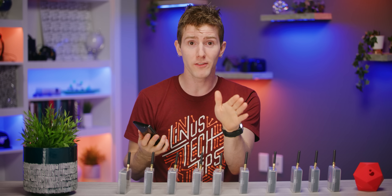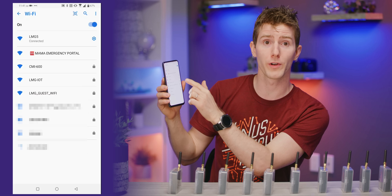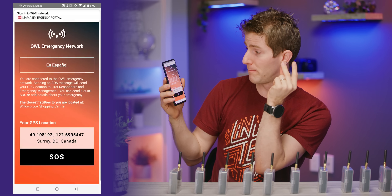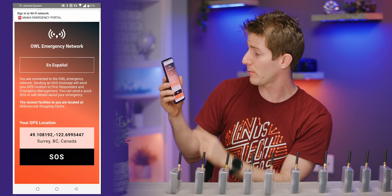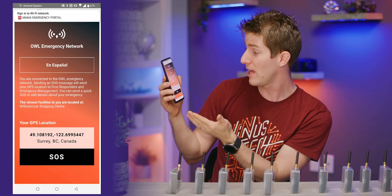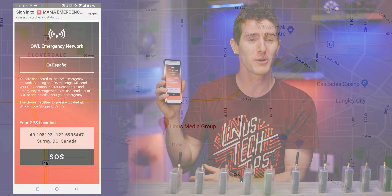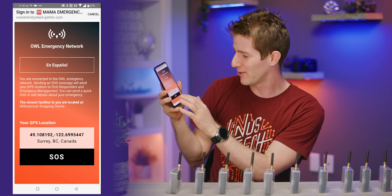All right, so we should be in business. Let's see how well this works in an emergency. I fire up my Wi-Fi, I've got my screen recording running, and I can see SOS Mama Emergency Portal. I think if I saw that in an emergency, I would probably connect to it. And boom — OWL Emergency Network. You're connected to the OWL Emergency Network. Sending an SOS message will send your GPS location to first responders. The closest facilities to you are located at Willowbrook Shopping Center — a nearby mall with a big parking lot that could be set up as a triage of sorts.